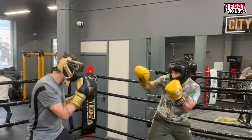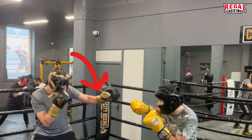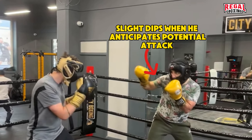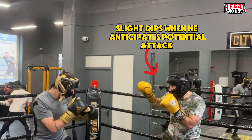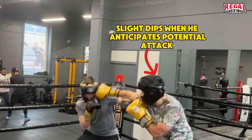Both boxers are gauging one another. Stewart is doing an offensive gauge, prodding his front hand. Gertie in the camouflage is doing a defensive gauge response and changing his level in a negative manner, creating space between himself and his opponent.